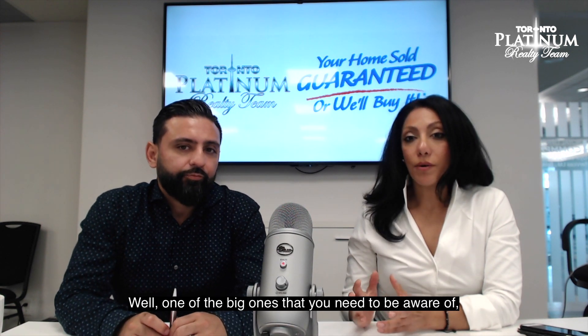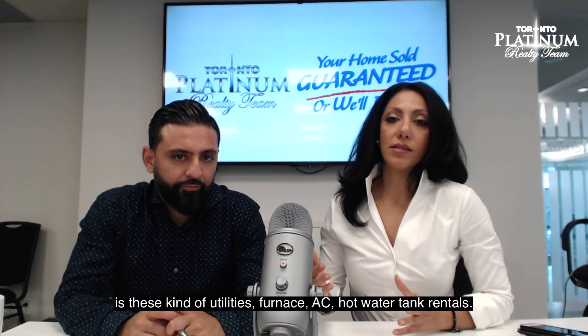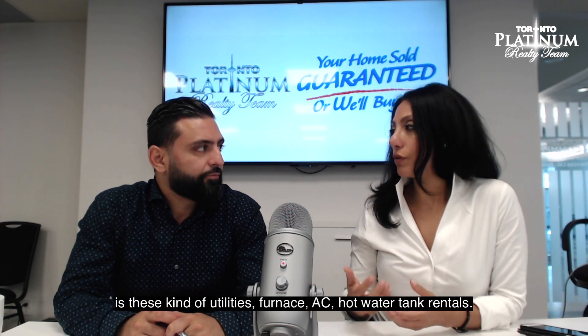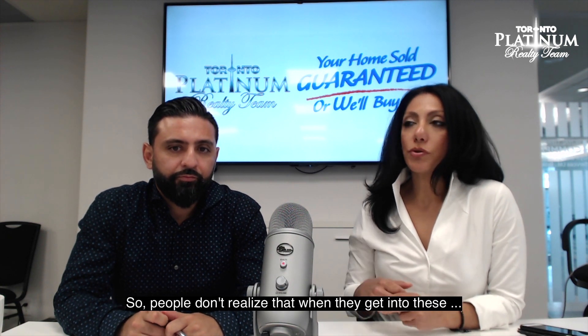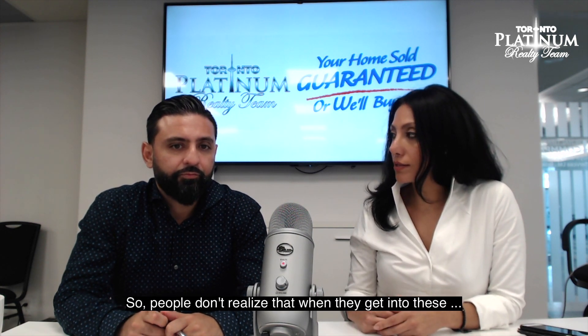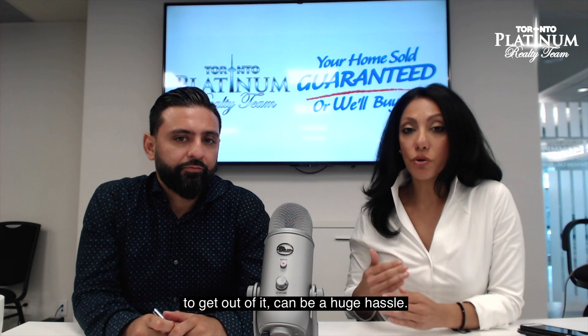One of the big ones you need to be aware of, whether you're a buyer or a seller, is utilities — furnace, AC, hot water tank rentals. People don't realize that when they get into these, mostly AC and furnace rentals, getting out of them can be a huge hassle. Sometimes your penalties can be $7,000, $8,000 — I've seen $25,000, $30,000.